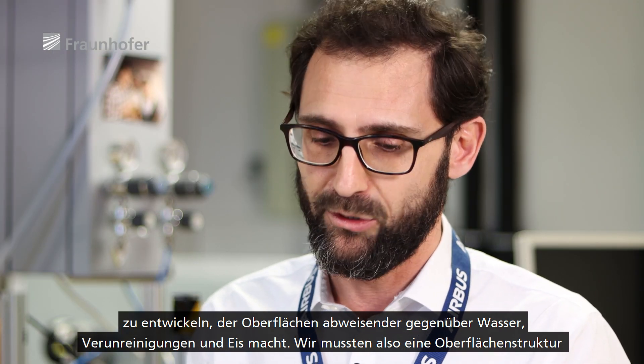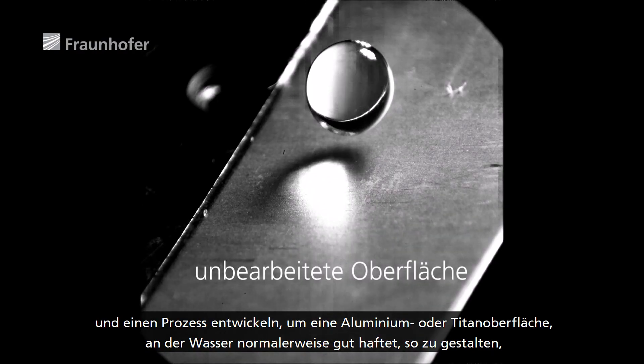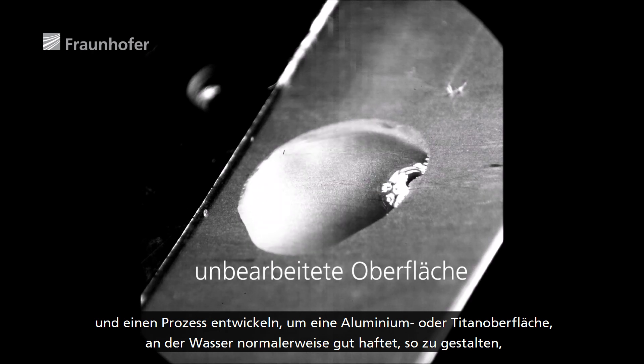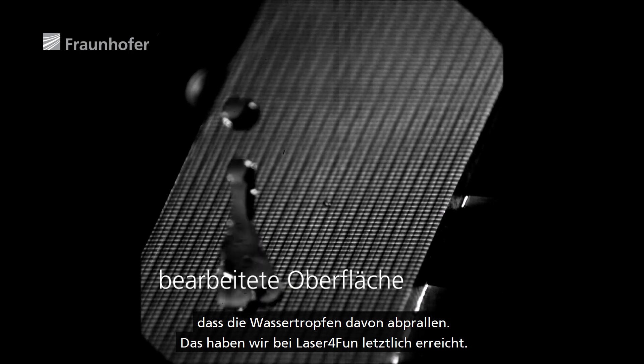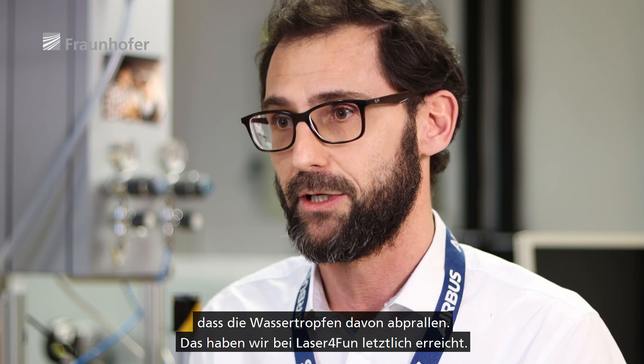The trick has been to develop a surface structuring process to turn an aluminium surface or a titanium surface — where water is usually sticking — to make it repel water droplets. And this was achieved by the end of the Laser for Fun project.